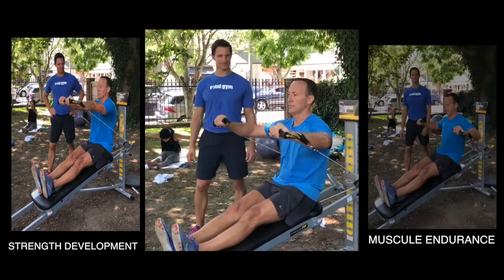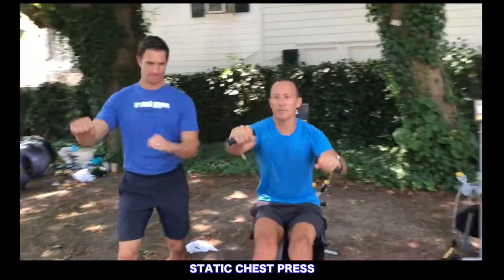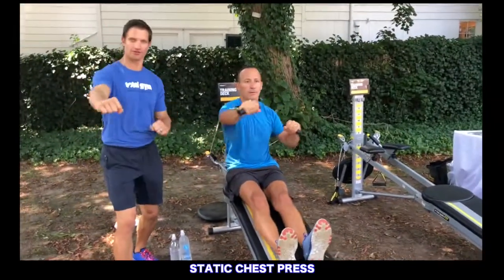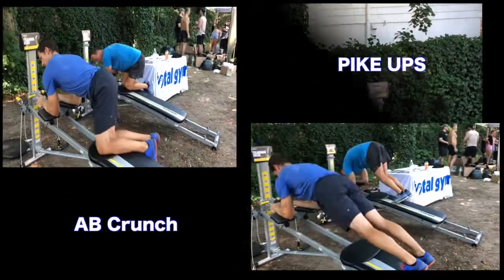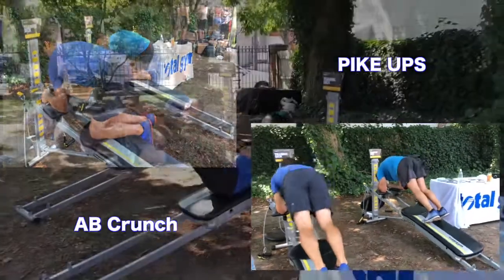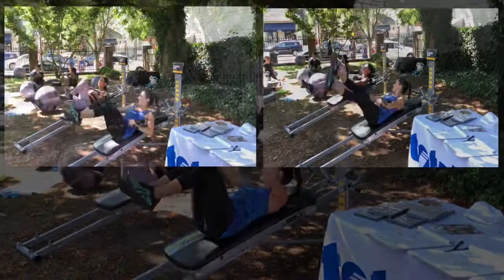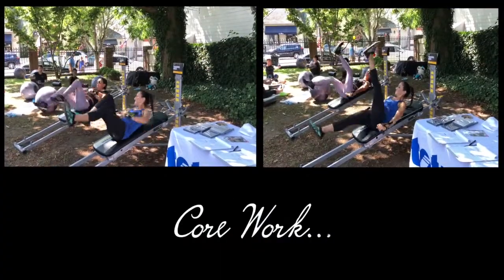The Total Gym helps develop strength, muscle endurance, and it's great for stamina. These are different movements that you can do to challenge your core, and one of my favorite things that Total Gym provides is you can get an excellent workout in 10 minutes or less.